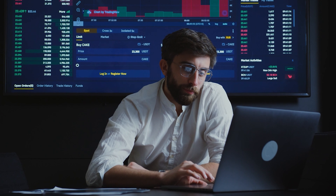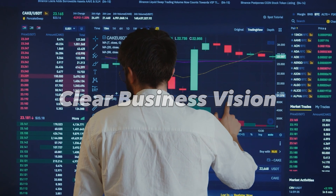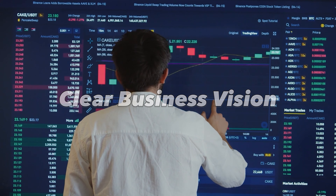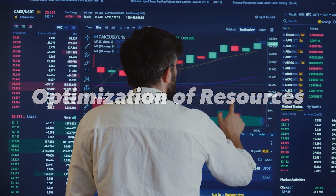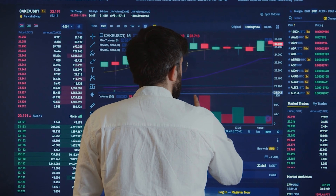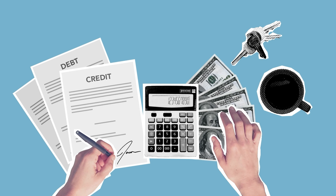ERP enables the creation of a multi-level bill of materials, which helps with product management and quality assurance. ERP helps you get a 360-degree view of your ongoing business processes. You can also integrate your accounts with the ERP manufacturing module, which helps to effectively manage supplies and optimize resources.